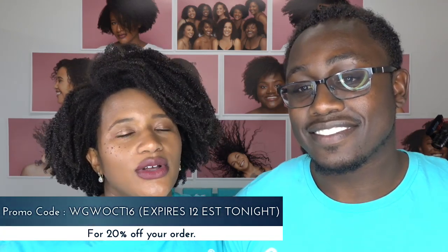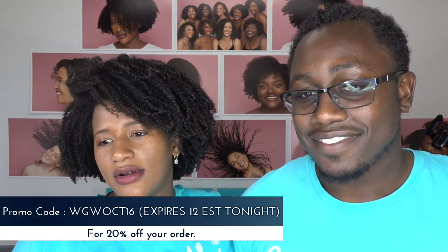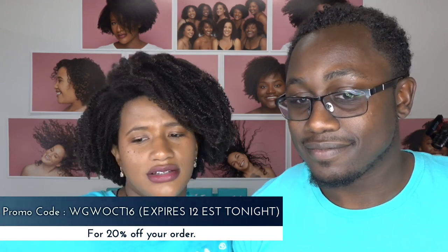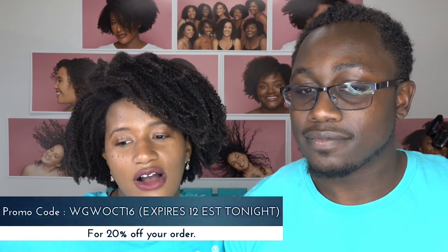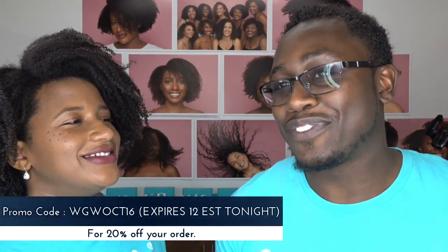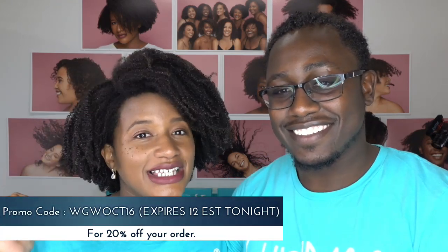Brittany says her daily life affects her routine — she works in a lab with soils and fine clay dust particles, so depending on her workday she'll rinse her hair, condition, and twist. Good job Brittany — you gotta keep that hair clean! Pre-pooing is often putting oil on your hair before shampooing to soften it. If you're washing weekly or every week and a half, you don't need to pre-poo. Just make sure you don't go too long between sessions so the hair isn't too difficult to detangle.